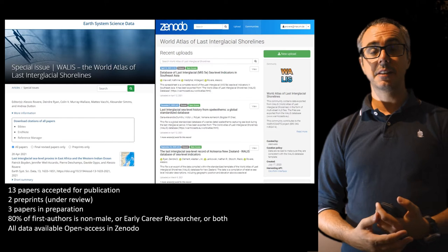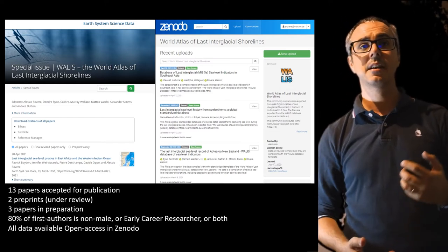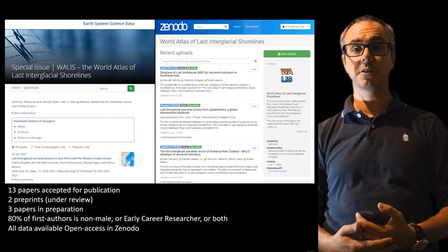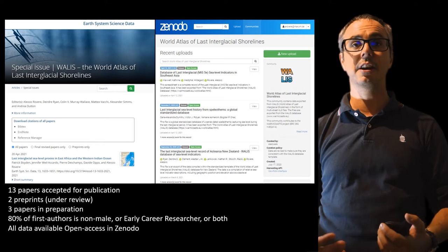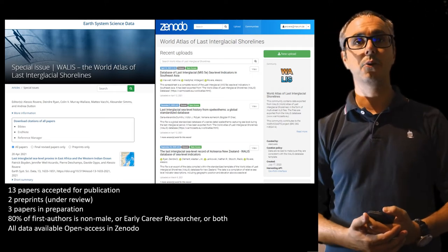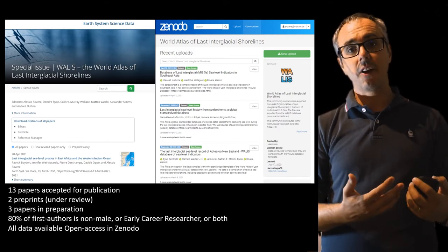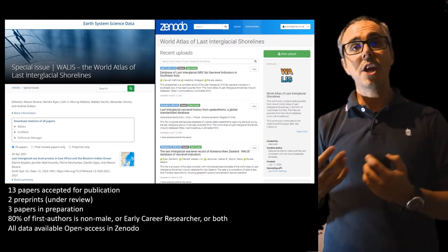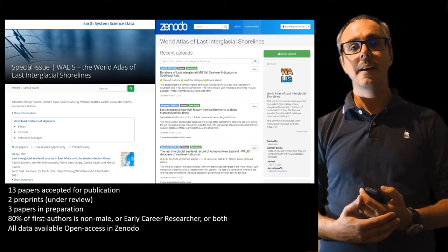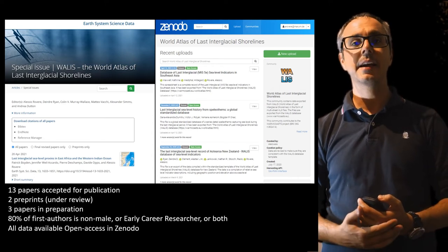Right now we have 13 papers accepted for publication in the special issue of the journal Earth System Science Data, two preprints, and three papers in preparation. It's very nice to say that 80% of first authors are either non-male, early career, or both — so we are also paying attention to diversity in our author pool. Associated to all these papers, which describe data sets in different regions, we also have a Zenodo community where we store the data sets prepared by the different authors.